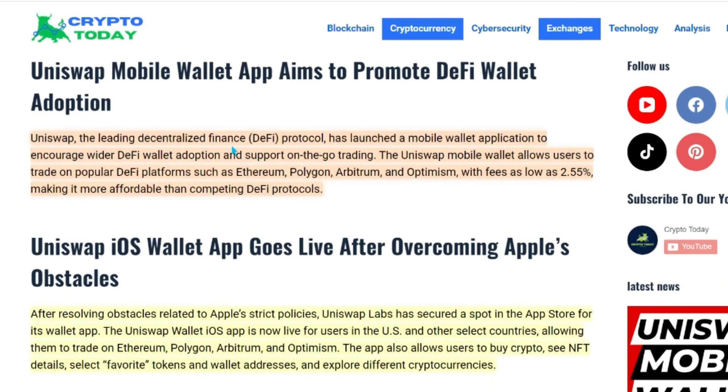Uniswap, the leading decentralized finance protocol, has launched a mobile wallet application to encourage wider DeFi wallet adoption and support on-the-go trading. The Uniswap mobile wallet allows users to trade on popular DeFi platforms such as Ethereum,